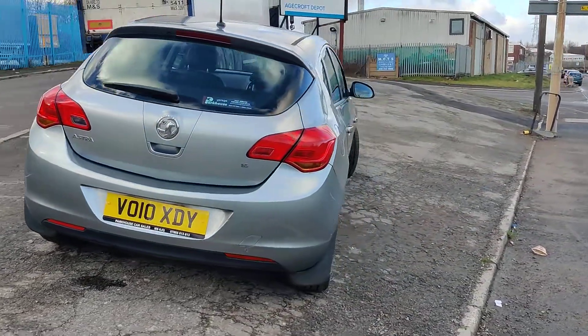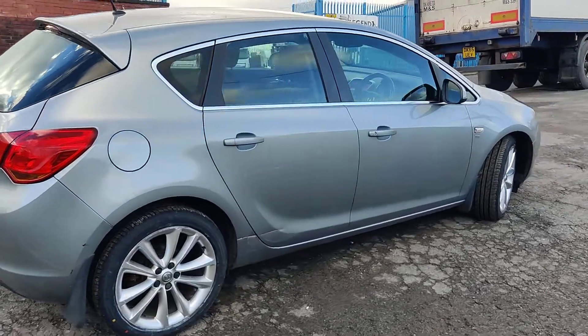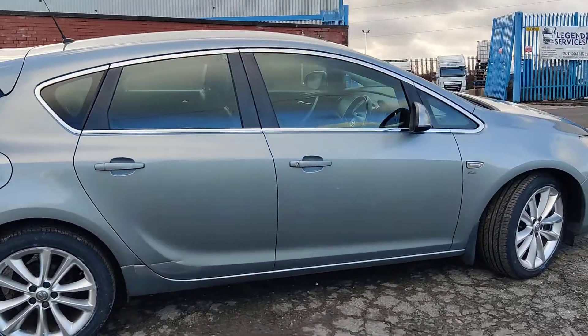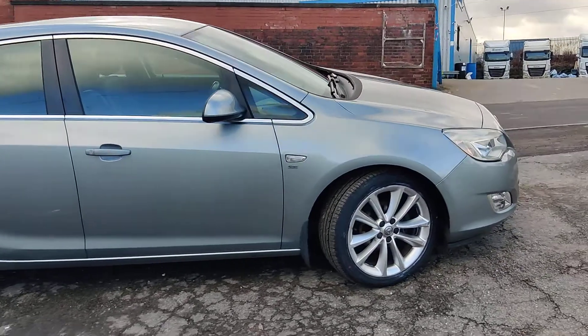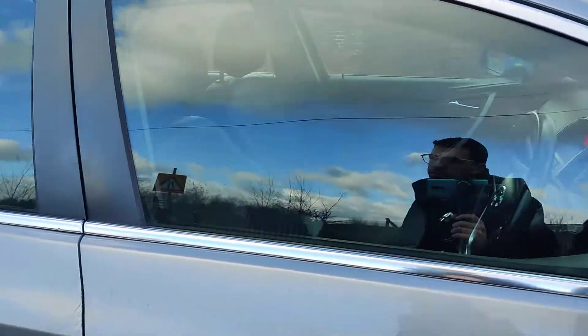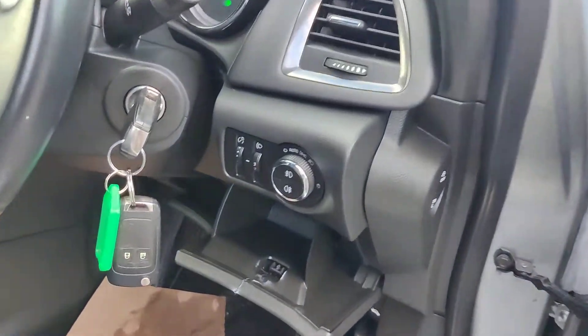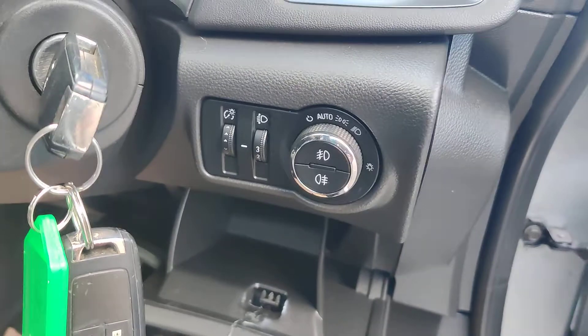The inside is in very good condition. It's got daytime running lights, automatic lights, and front and rear fog lights.